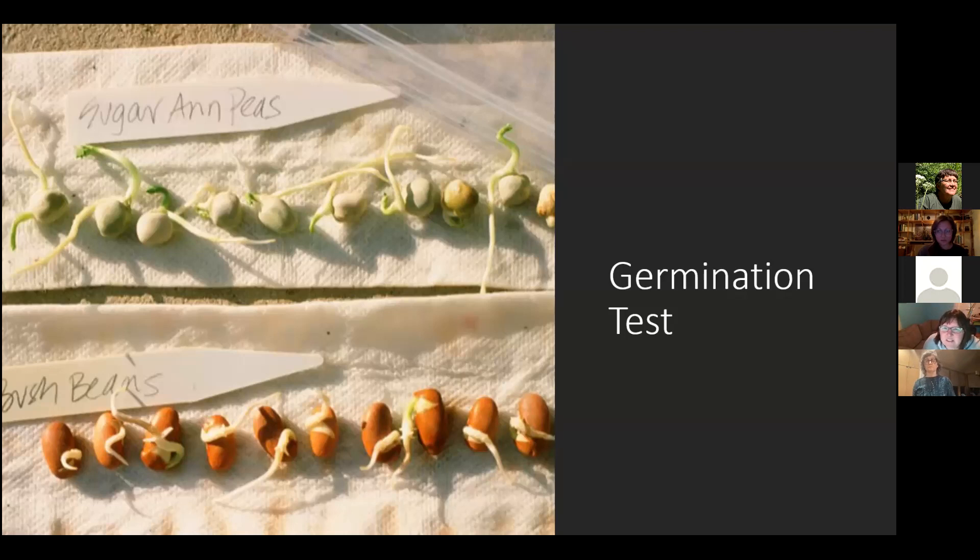Any questions about any of that? A couple of questions came through the chat. First: do you ever use a window screen for drying seeds? Yes, you could definitely dry them on a window screen — that would definitely work. Second question: can you pick one or two plants from the vine to isolate for seeds and leave the rest to grow for eating — thinking squash specifically? Definitely.